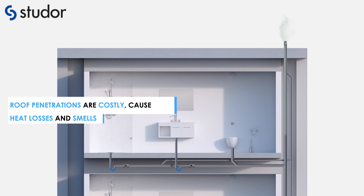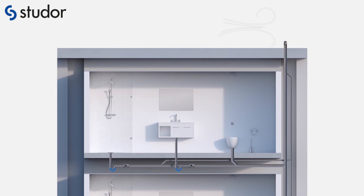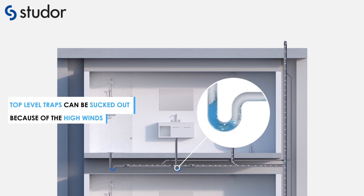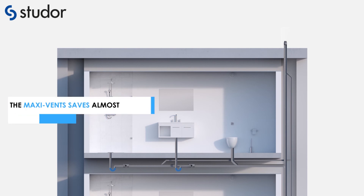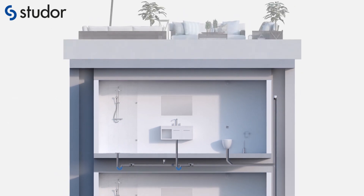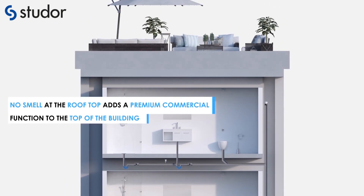Roof penetrations are costly, create substantial heat losses, and produce smells on the rooftop. High speed winds blowing over the roof create a negative pressure in the pipe, affecting traps at the top levels. The maxi vent saves almost 100% of the roof penetration costs. No smell at the rooftop adds a premium commercial function to the top of the building.